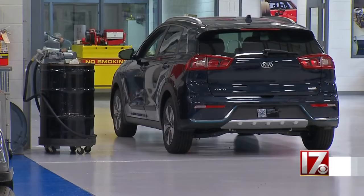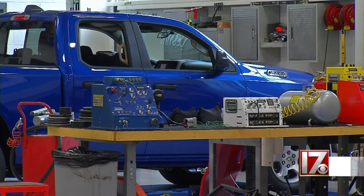We buy all of our vehicles at local dealerships. We want to make sure that we're getting the exact same thing that any customer would get before we test it.